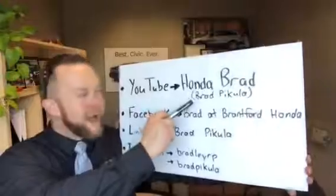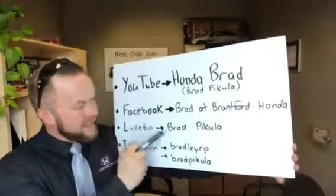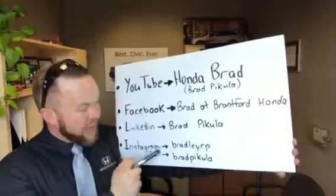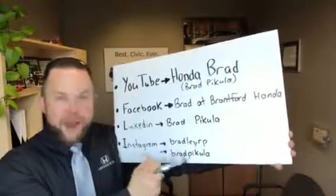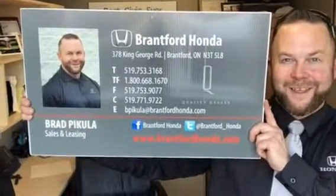Hey guys, don't forget to check me out on YouTube at Honda Brad, Brad Pakula. Facebook: Brad at Brantford Honda. LinkedIn: Brad Pakula. And Instagram: both bradvrp and bradpakula, one word. Hope you enjoy the videos — we'll be right back.